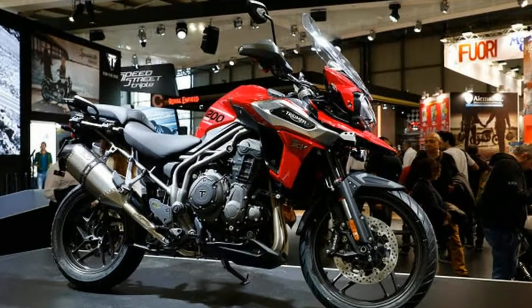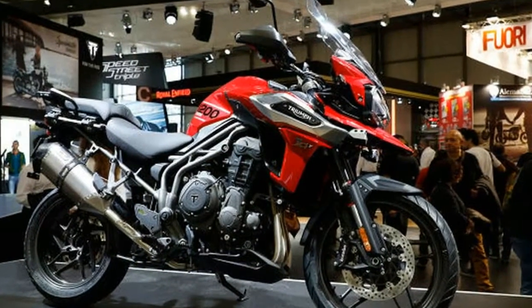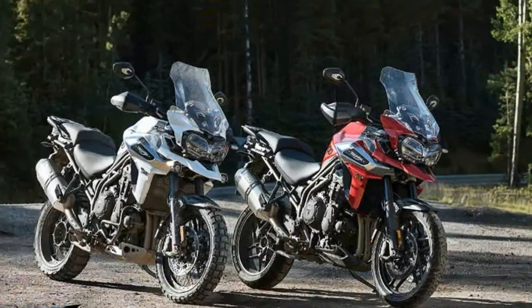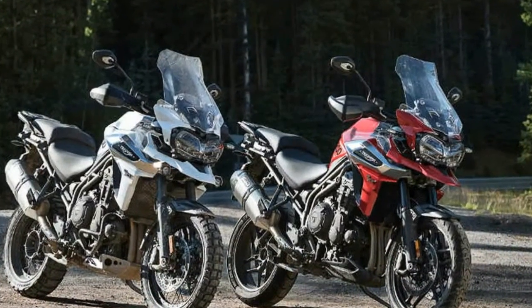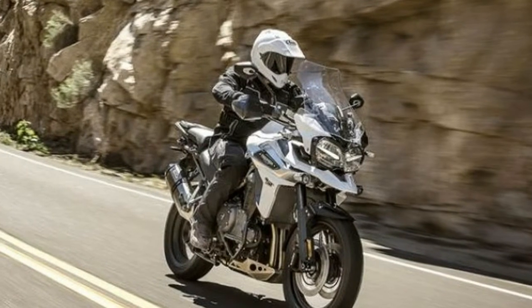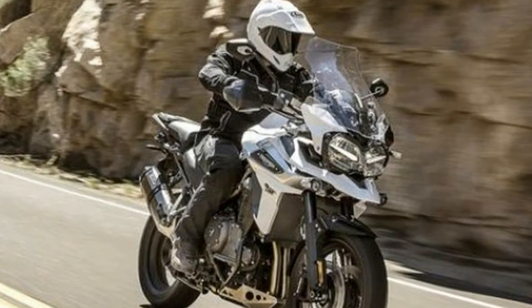With four years of development behind it, Triumph is very confident that this revised line leads the class in technology, riding dynamics and touring comfort. The big feature is less weight, specifically 22 pounds lighter. Although the Tiger 1200 features more tech and features, it accomplishes this weight loss through chassis, engine and exhaust system.